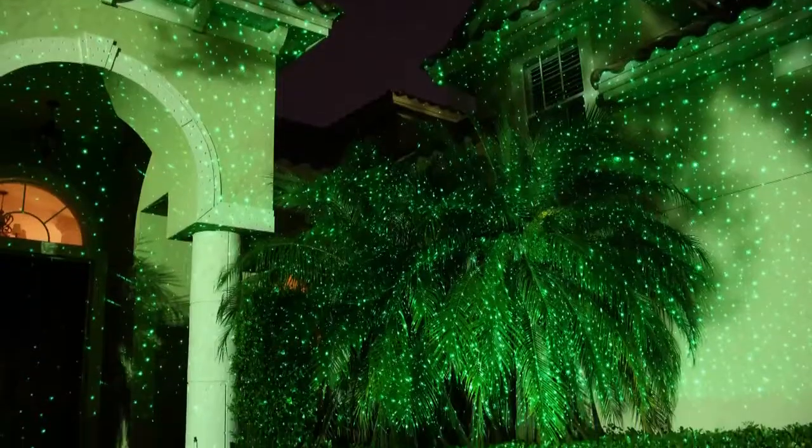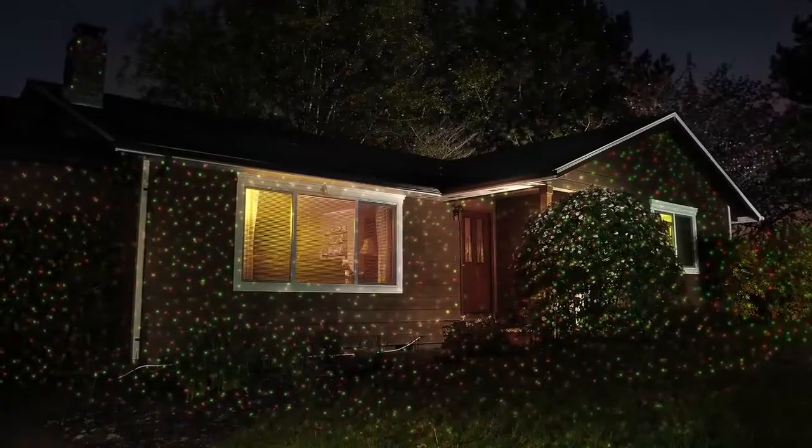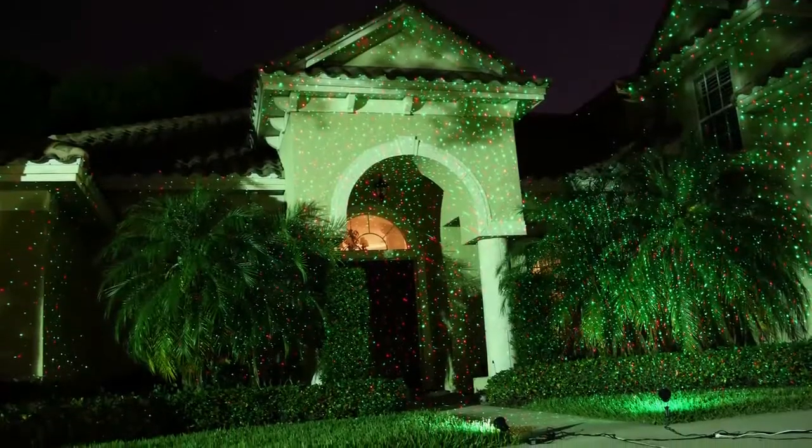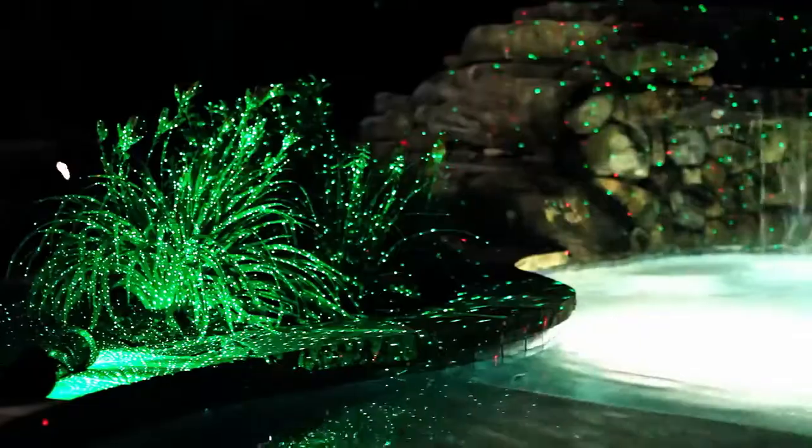Nightstars transforms any house from dark to dazzling, simple to spectacular, and gives it brilliant style that makes everyone smile. Just set it down, plug it in, and wow! Decorating has never been so easy!